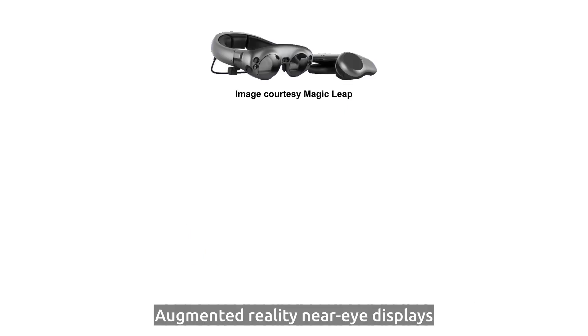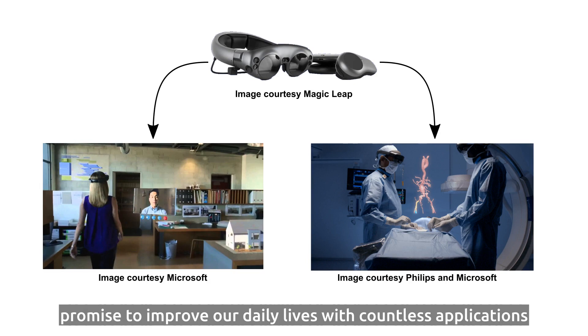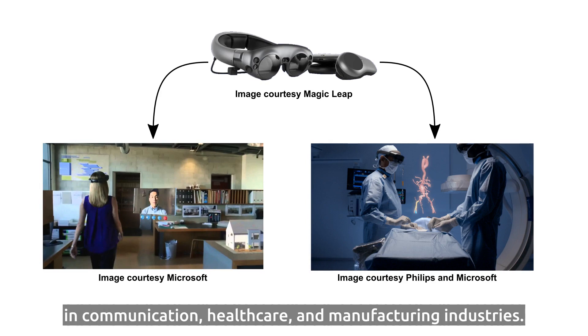Augmented Reality Near-Eye Displays promise to improve our daily lives with countless applications in communication, healthcare, and manufacturing industries.